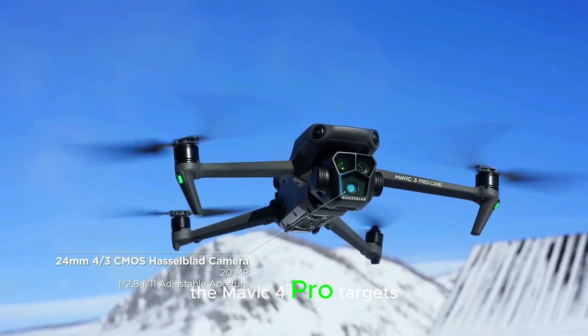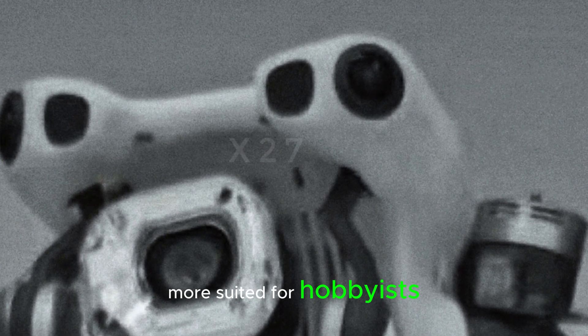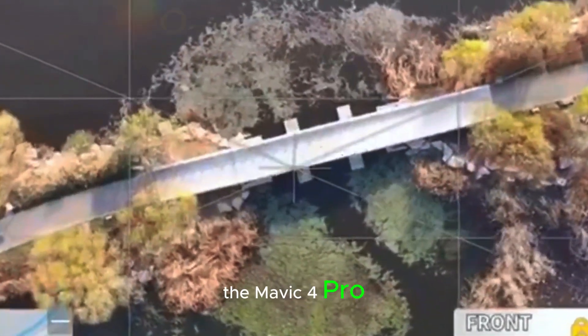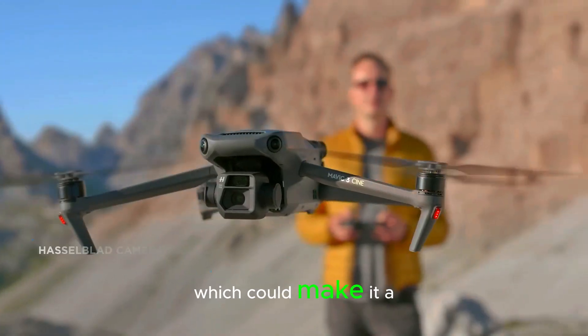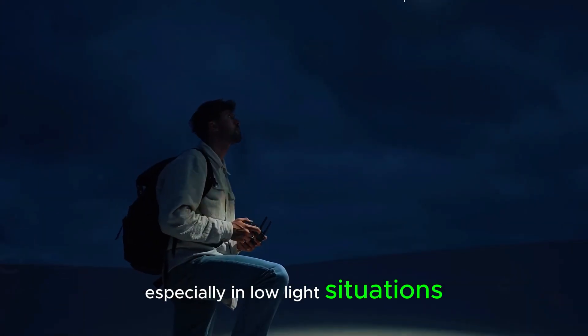In comparison to the DJI Air 3S, the Mavic 4 Pro targets the high-end market, while the Air 3S is more suited for hobbyists and semi-professionals. While both drones share similar DJI technology, the Mavic 4 Pro offers more advanced features for professional use. Interestingly, the Air 3S is rumored to have LiDAR, which could make it a better choice for obstacle detection, especially in low-light situations.